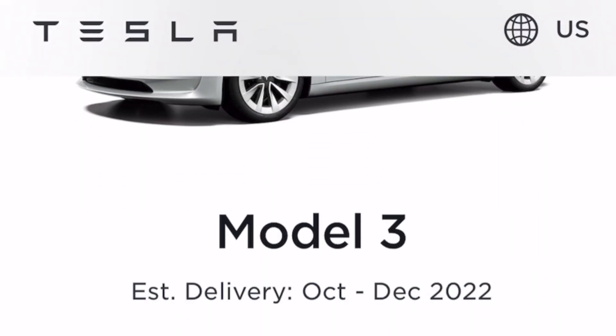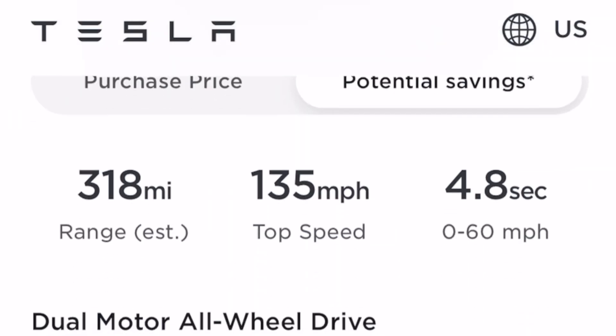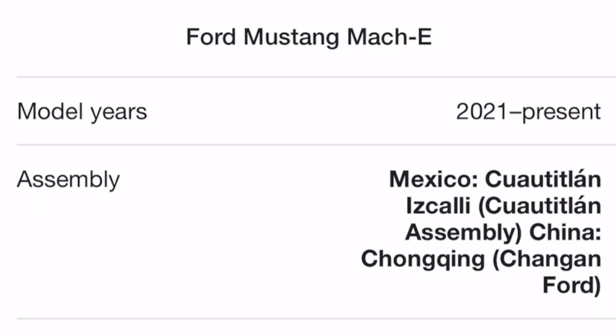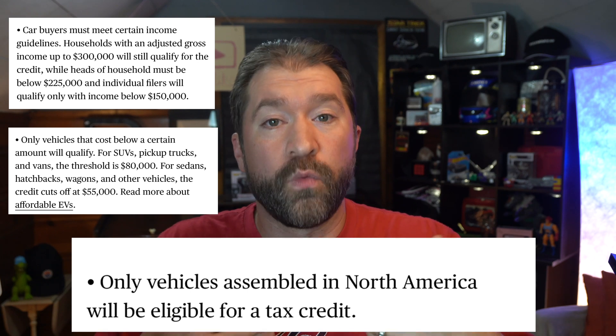If you're buying a sedan, is that sedan less than $55,000 MSRP? If yes, continue. If you are buying an SUV or a pickup truck, is the MSRP less than $80,000? If yes, move on. Now we know your income and price qualify. Is your vehicle manufactured in North America? Not just the United States — for example, the Mustang Mach-E is built in Mexico, but Mexico is in North America, which means the Mach-E qualifies for $3,750 of the tax credit, unless you loaded up a more expensive model. If you meet all three — income, price, and assembly location — you're getting one half of the tax credit.